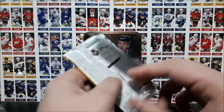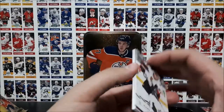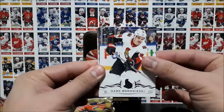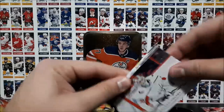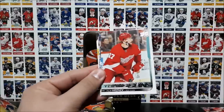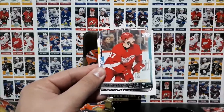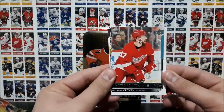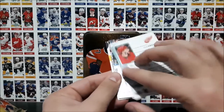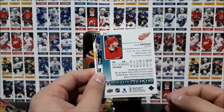This pack here will put us at halfway. Borowiecki, Holtby, Zaitsev, and our second Young Guns — Philip Honek. I'm not too sure how to pronounce that; it's either Honek or Ronek, I think. If you know how to pronounce the name, feel free to leave a comment in the comment section below.